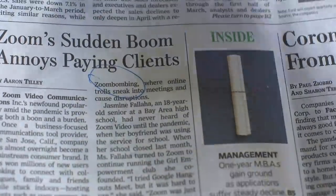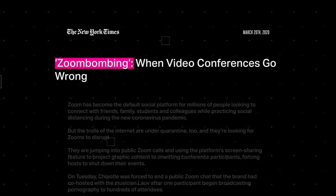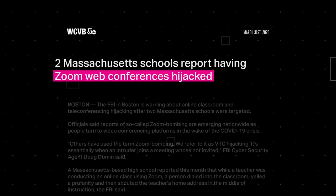This makes Zoom sound ideal and super easy to use, but it's also led to a phenomenon called Zoom bombing. This is when pranksters join Zoom meetings from links that are posted publicly and stream porn or other offensive videos. It's shocking and terrible, and especially bad when it affects school-age children.